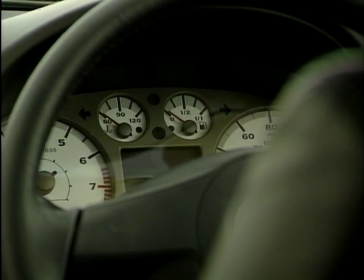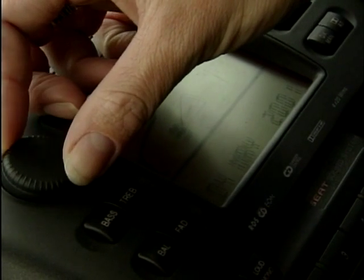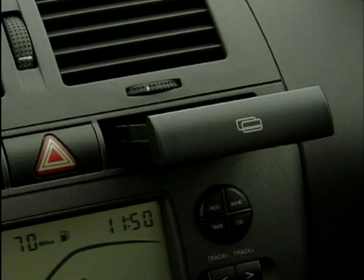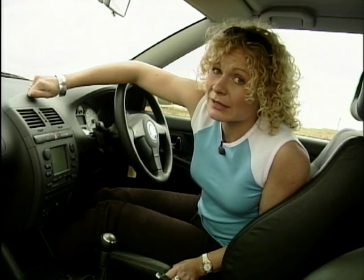Unfortunately, the problem with having an interior that's influenced by Germanic quality control means that you get a rather dark and austere fascia. Personally I could live with that, because the logical layout and the quality feel to all the switches and fittings mean you wouldn't have to put up with bits falling off. Even if the plastics are a little hard in places, our only other niggle is these rather attractive sports seats actually nip the hips of all but the slimmest of drivers.